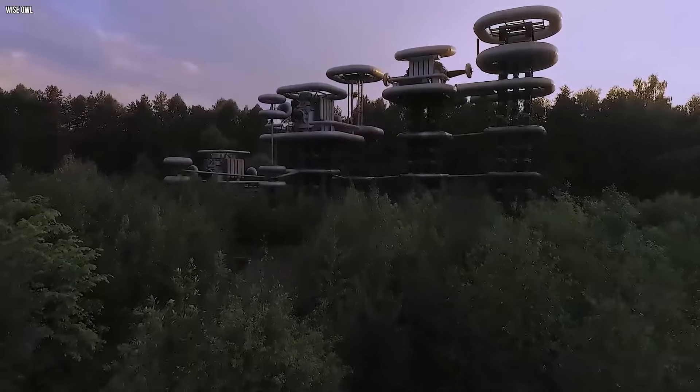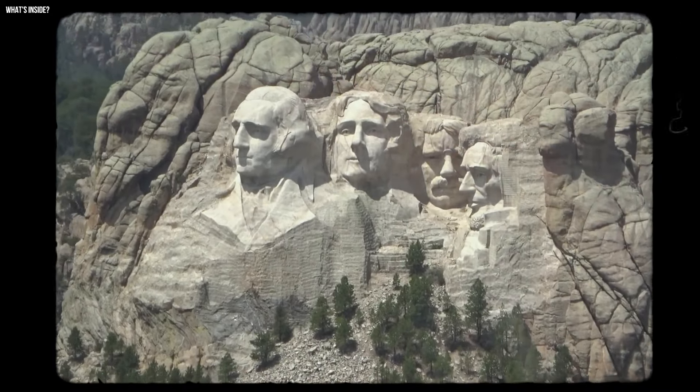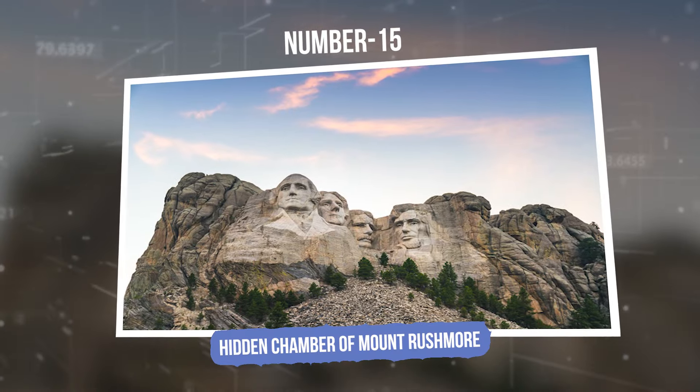While this drone unveiled electric wonders in Moscow, another was busy revealing secrets behind the iconic Mount Rushmore. Number 15: Hidden Chamber of Mount Rushmore.